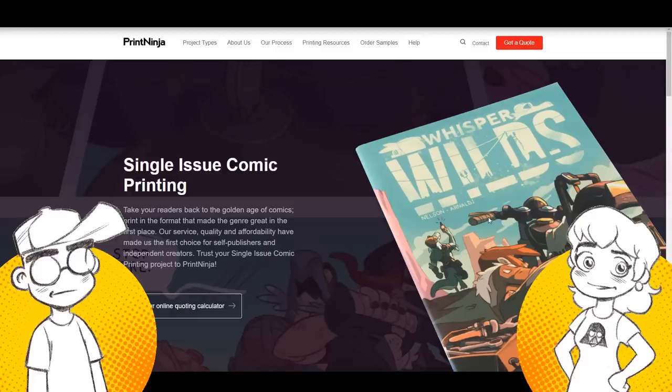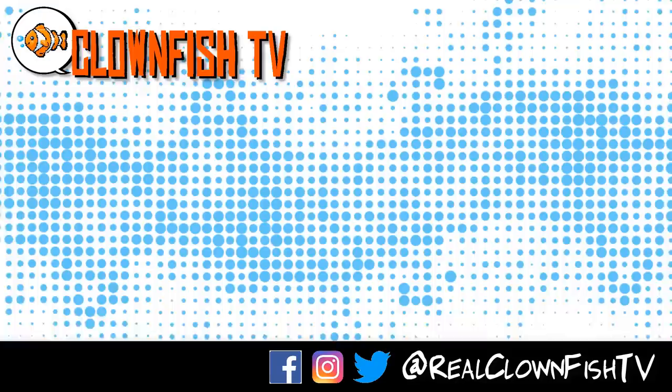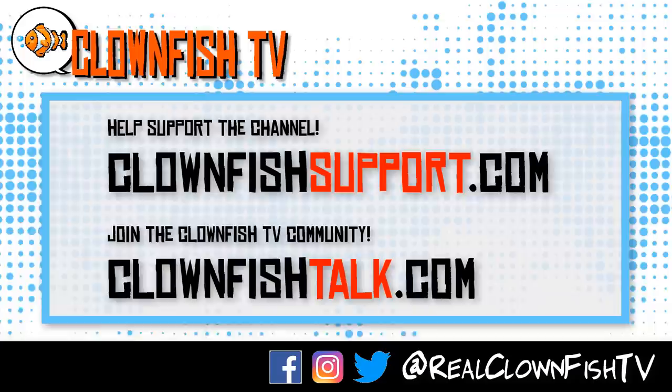Please subscribe for more pop culture news, views, rants, gaming videos, art videos, and more. This has been Neon and Geeky. Goodbye. Thanks for watching Clownfish TV — please consider supporting the channel at clownfishsupport.com, and if you want to join our community, go to clownfishtalk.com. Please subscribe and ring the bell for notifications.